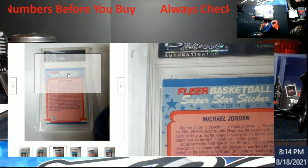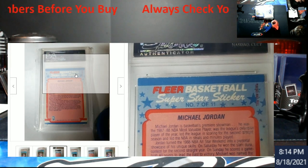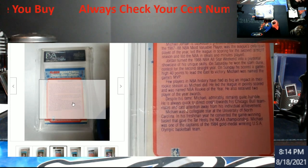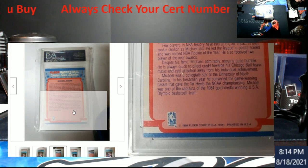Look at the top of this card — all the whitening on that top. There's no way PSA was going to let that through as a 10, no way. Same at the bottom.